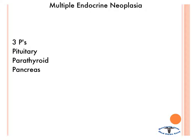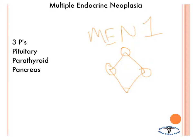The first type is MEN 1 — multiple endocrine neoplasia 1. This deals with the three Ps: pituitary, parathyroid, and pancreas — neoplasias in these three different areas. People like to remember this with a diamond shape: pituitary up top, two parathyroids on the sides, and the pancreas at the bottom.